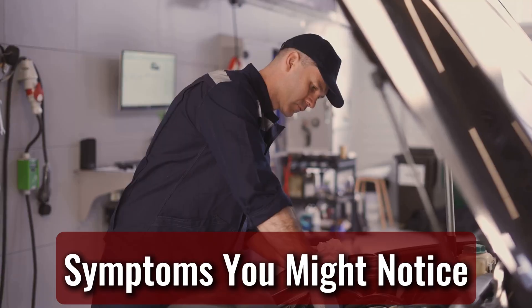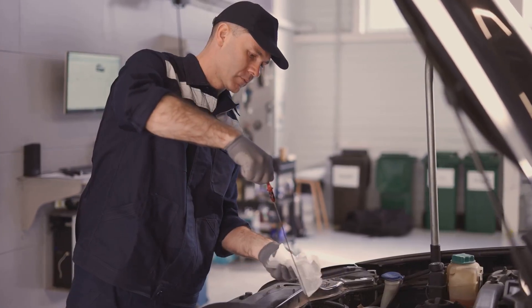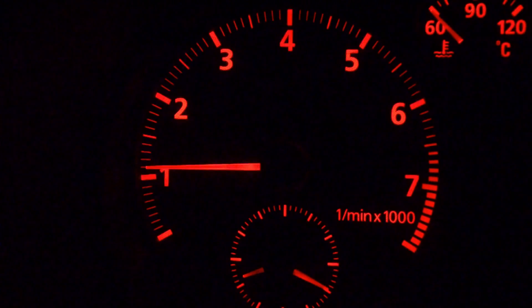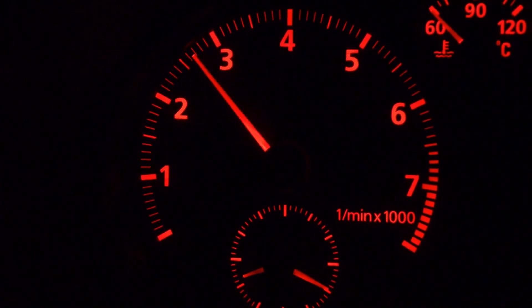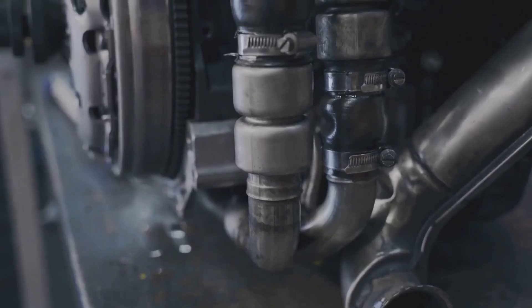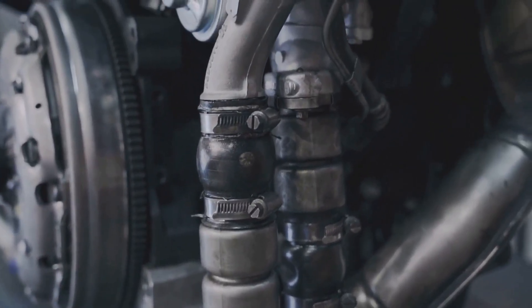When oil sneaks into the intake manifold, it doesn't just sit there quietly — it makes its presence known in all sorts of ways. A rough idle is often the first clue, as the engine struggles to maintain steady RPMs. Blue smoke puffing out of the exhaust, especially on startup or under acceleration, is another telltale sign that oil is burning where it shouldn't be. You might notice your fuel economy taking a hit, or even experience misfires as oil fouls the spark plugs and disrupts combustion.